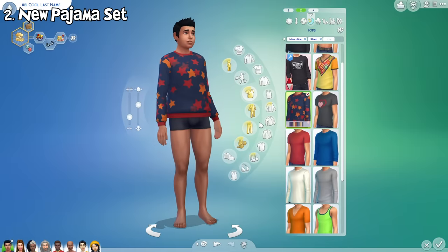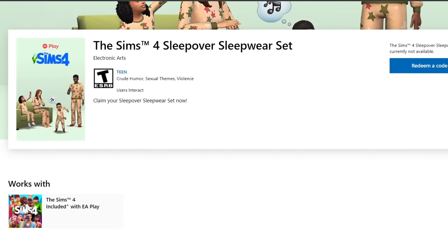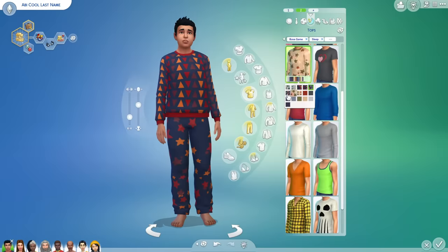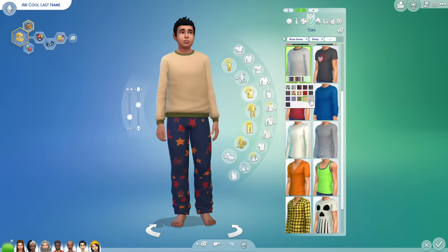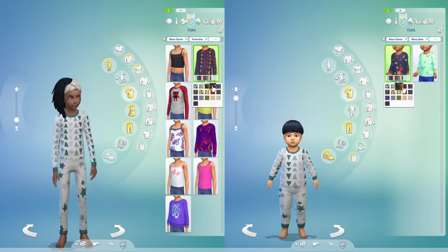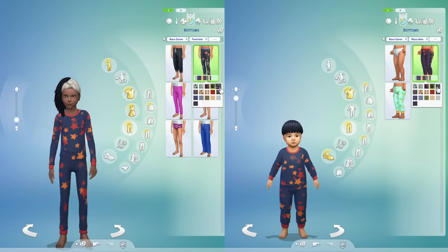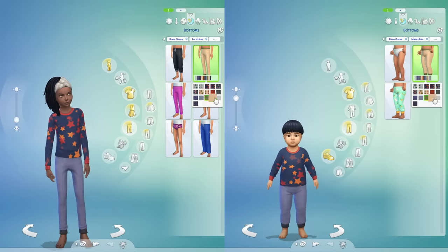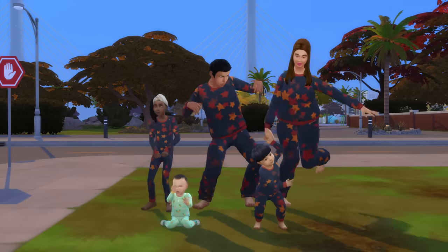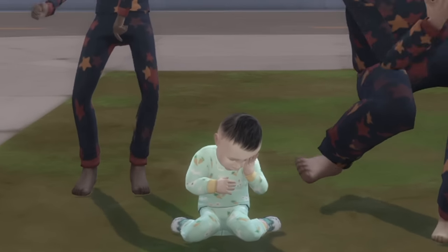There's also a new pajama set added. Previously this set was exclusive to the console version only, specifically for those subscribed to EA Play. Now the pajama set is finally added to all versions of the game. The set consists of one top and one bottom wear with matching swatches. This pajama set is also available for child and toddler sims as well. So if you're planning to have a family sleepover party, this outfit is perfect — except for infants though, they got no love this time.